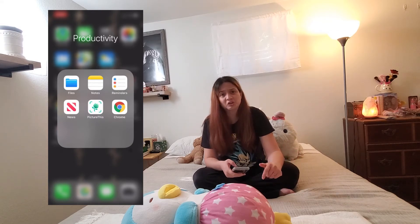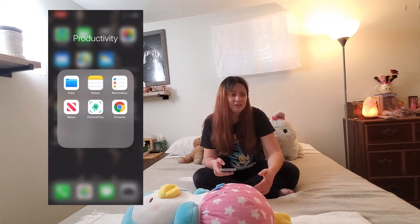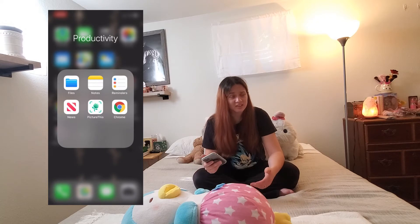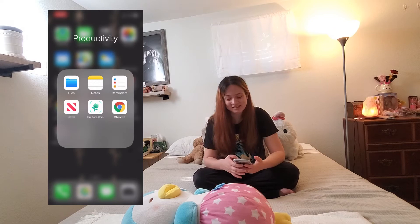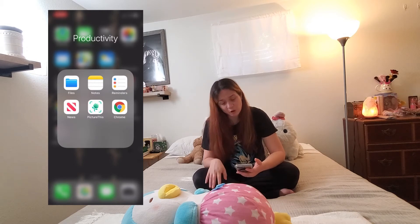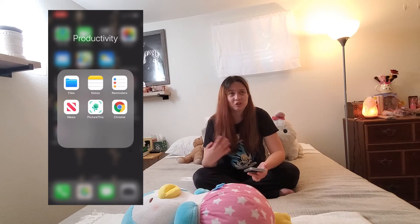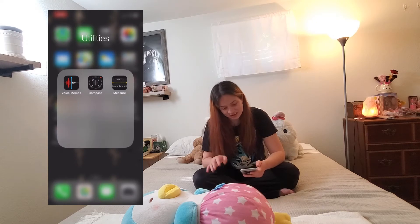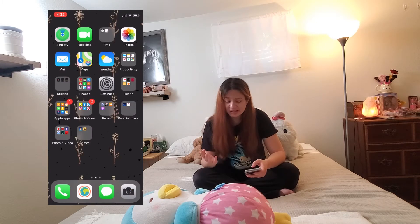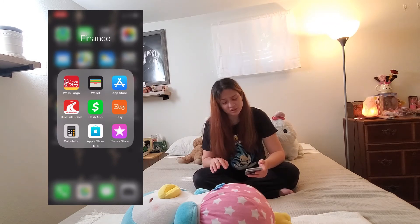Next to that I have Pictured This — I've gotten into plants and figured that if I want to take care of my plants I should probably get something that can educate me on how to take care of them. And next to that I have Chrome, in case I need to find a certain store near me, because I doubt that Ecosia would be able to help me out there. And then I have utilities, though I don't really use those. And then next to that I have my financial stuff.